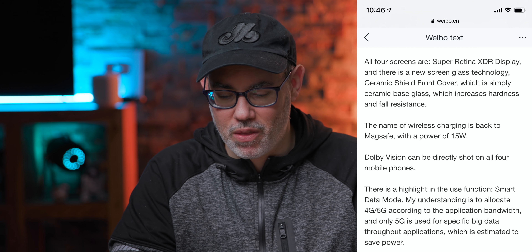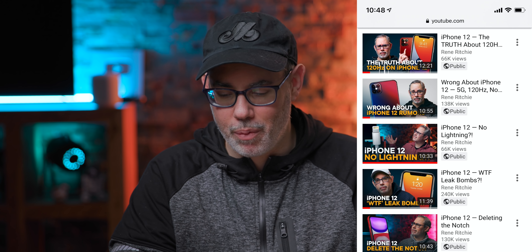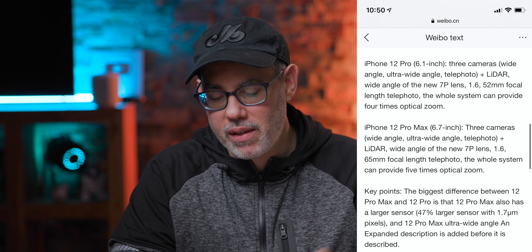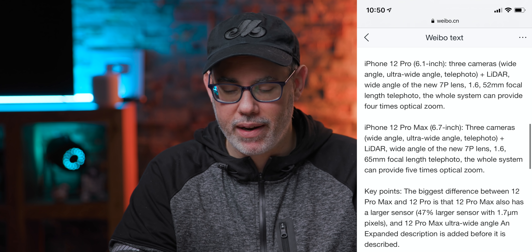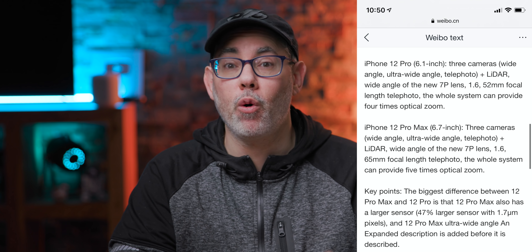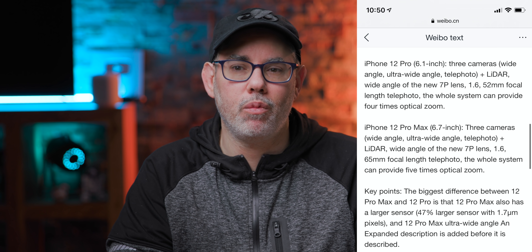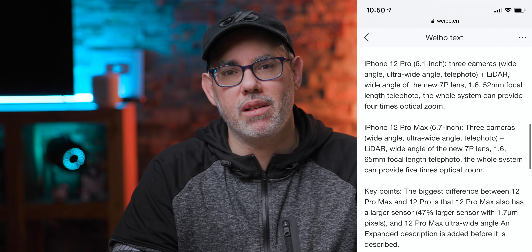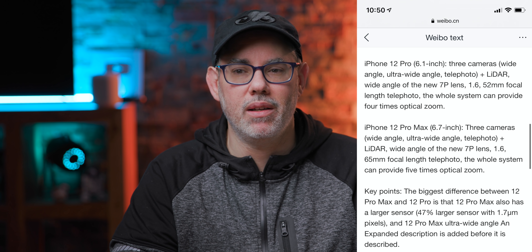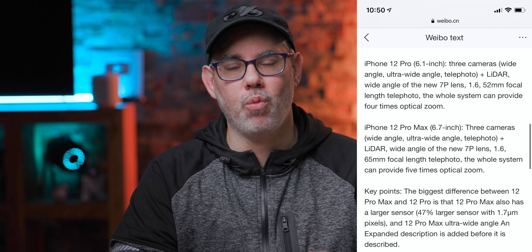I've done a ton of explainer videos on this, so I'll link to those in the description. F1.6, native Dolby Vision shooting, a new 7-megapixel FaceTime camera, LiDAR sensor on the back. So it'll have wide, ultra-wide, and telephoto plus the LiDAR. The telephoto will go up to 4x optical now — double what it used to be. Apple introduced 2x optical zoom with the iPhone 7 and just stayed there until now. Going to 4x is great because you can't always sneaker zoom.